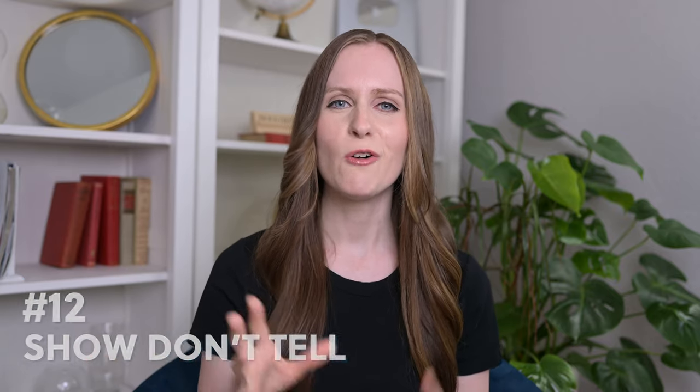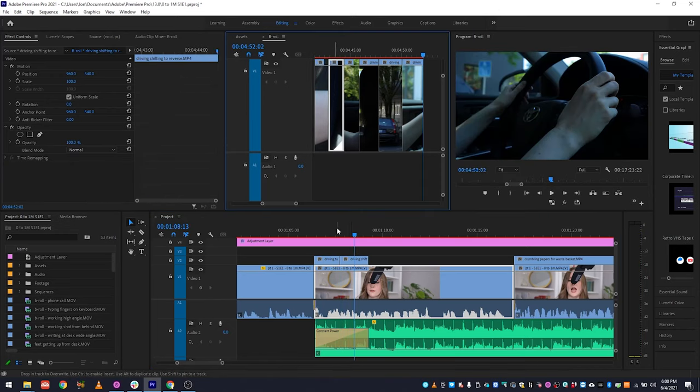Right along with that, we come to tip number 12, which is to show don't tell. If you take one thing away from this video, I want this to be it — this is the biggest thing that can make your videos so much better. Instead of just telling people what they should do or what happened, show them. The most obvious way is by acting it out or holding up an object, but there are many ways to show: you can paint a picture with words using a story or example, hold up a prop, act something out, or show B-roll — additional clips added into your video showing different objects, scenes, or actions that relate to what you're talking about. Any sort of visuals or word pictures you can include will make your videos a lot more interesting.